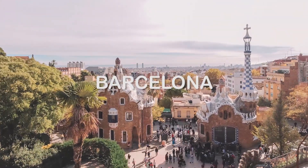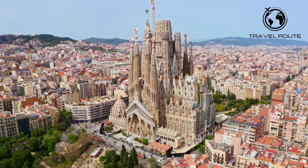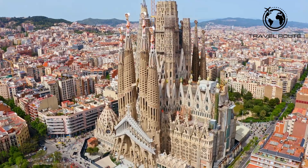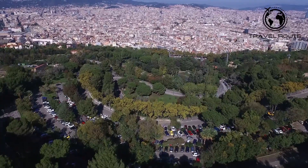Welcome to our Barcelona travel guide. In this guide, we will help you discover the best sights of Spain's vibrant city, Barcelona. Whether you're a first-time visitor or a seasoned traveler, there's always something new to explore in this beautiful city.